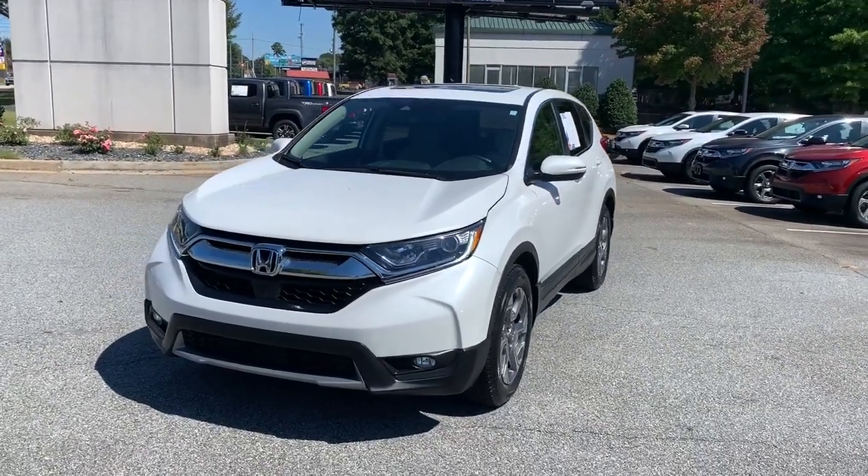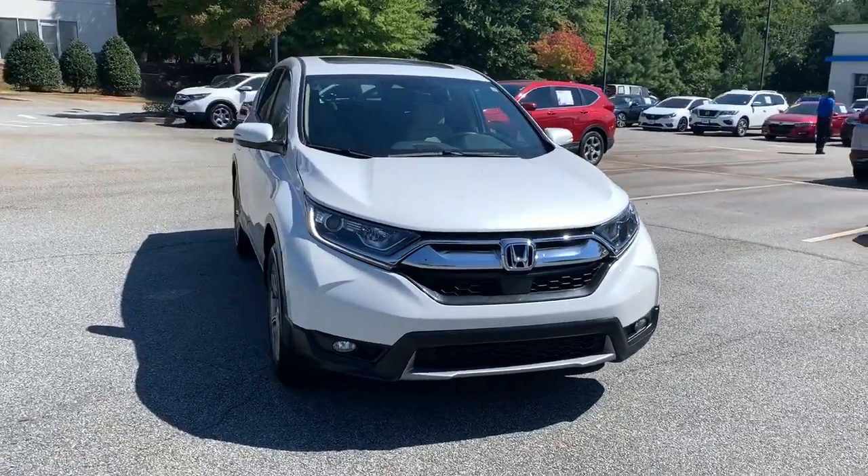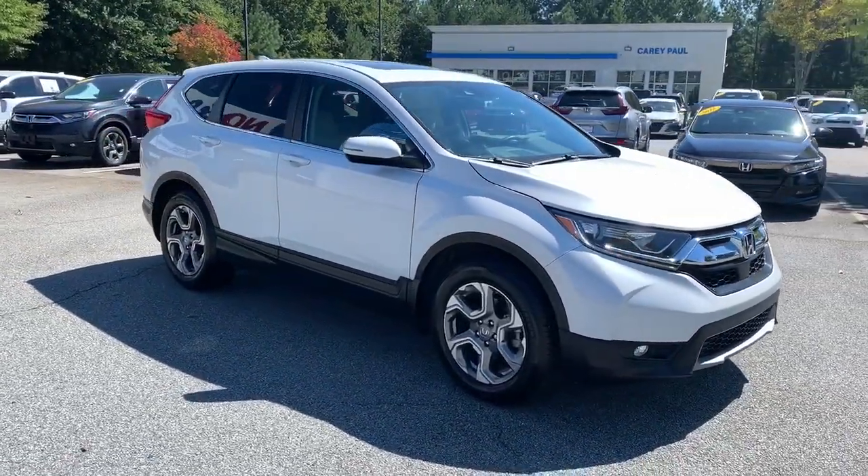You will love the features of this 2019 Honda CR-V. With less than 50,000 miles on the odometer, this vehicle provides excellent value.